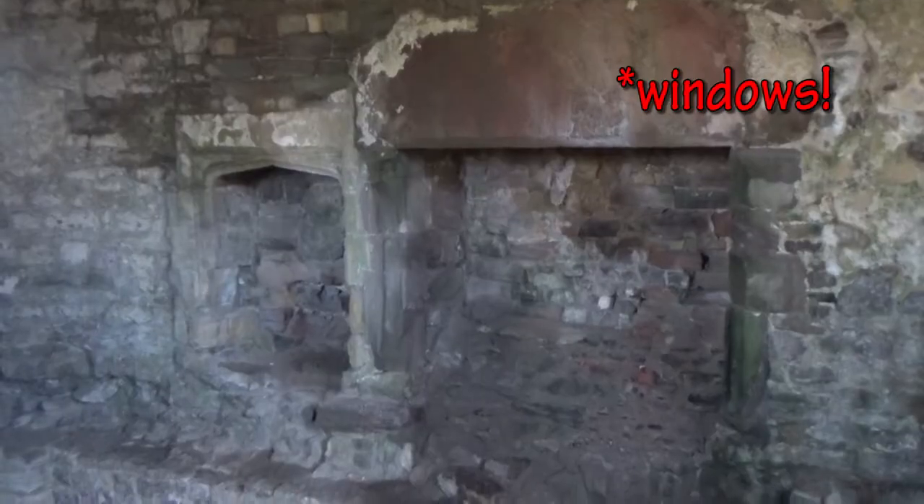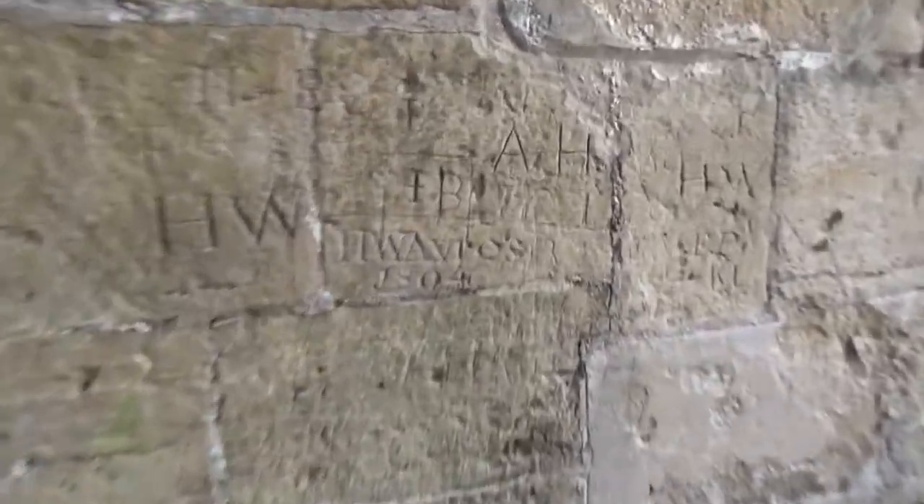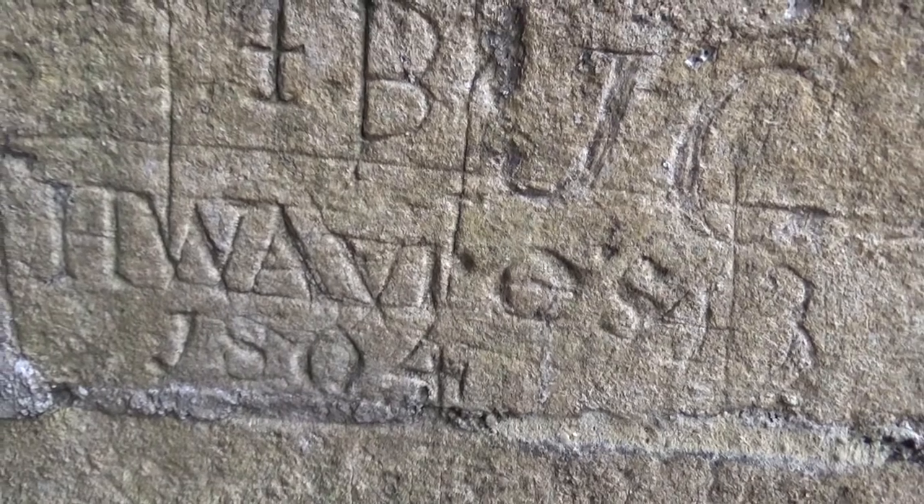We're coming into the Martins Tower now. Look at all those floors that would have been — the ceilings have gone now, obviously. The doorways are still there, and the fireplaces. We've also found in this Martins Tower some really old graffiti from, if it's to be believed, 1804.